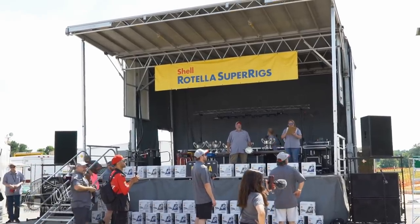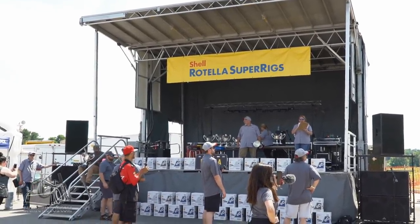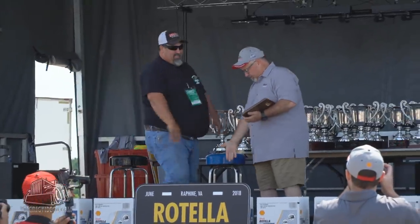Our next specialty category award is for best chrome — truck number 25, Randy Manning.